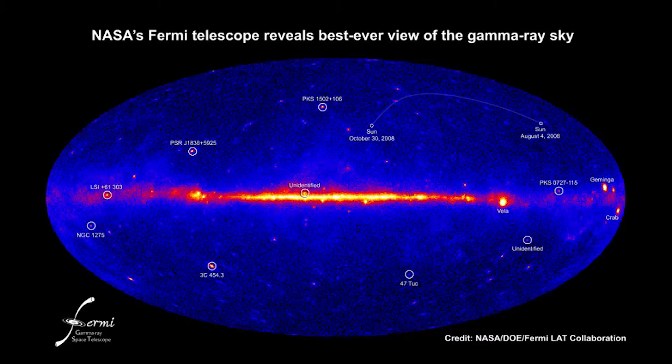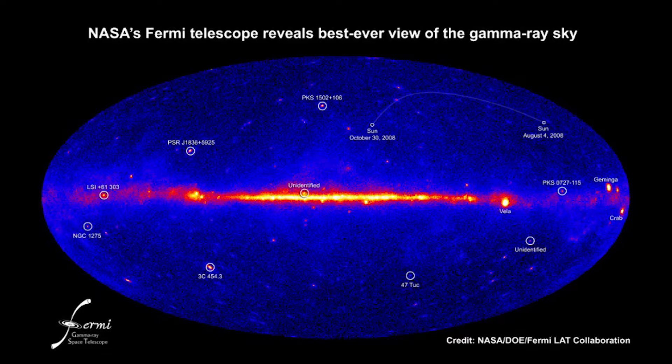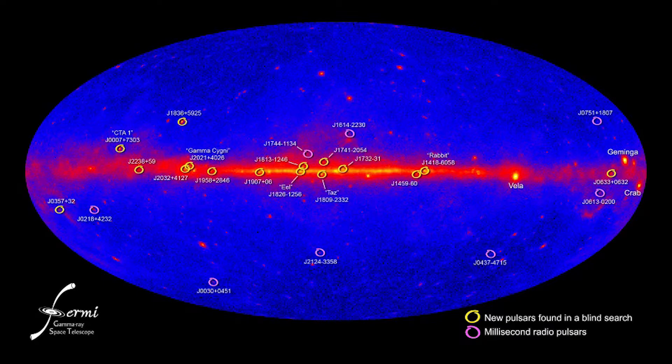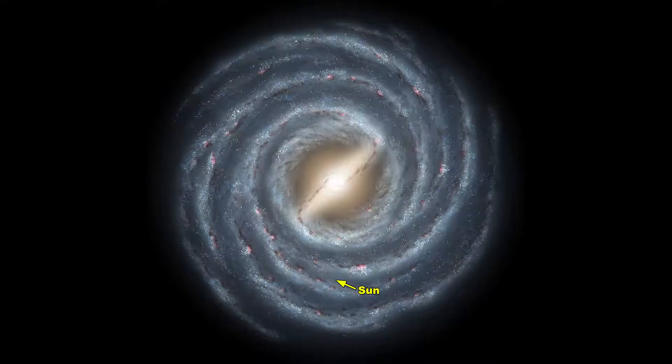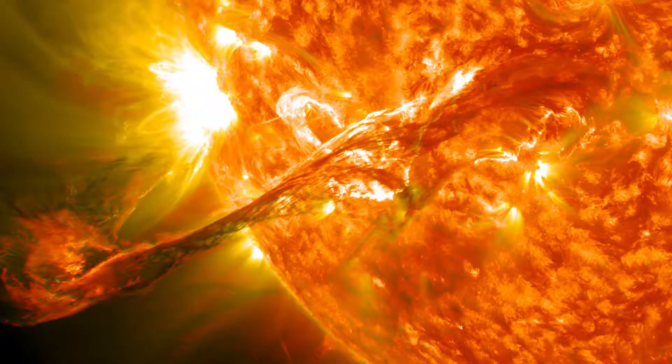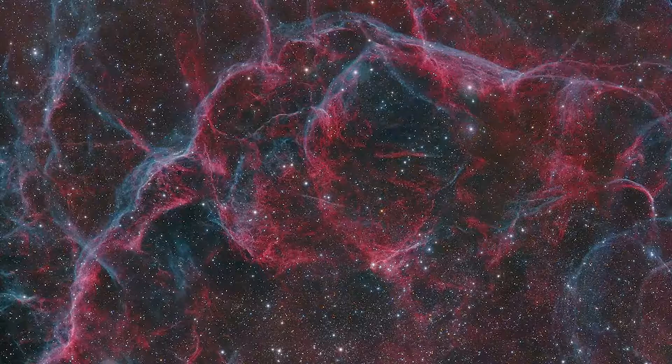Its mission is to study gamma ray bursts to understand how the laws of physics work in extreme environments found in the distant universe; younger, more energetic pulsars in the Milky Way to broaden our understanding of the stars; the Milky Way to help improve theoretical models of our own galaxy; black holes; and how the Sun produces gamma rays and solar flares, among many more objectives.